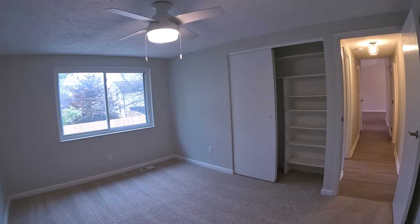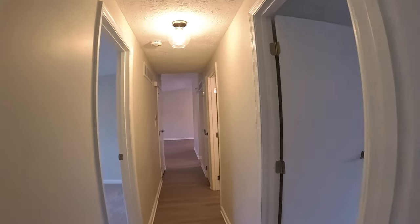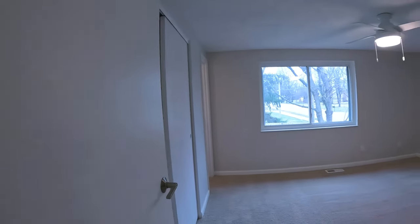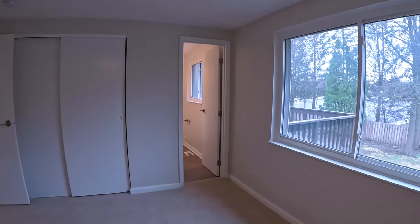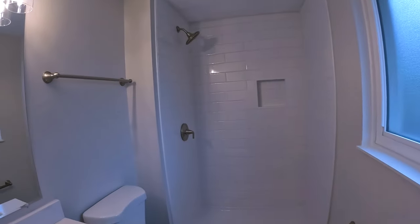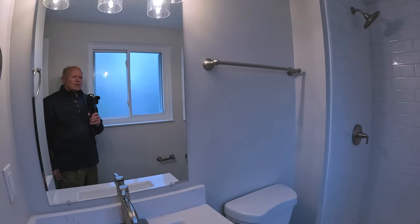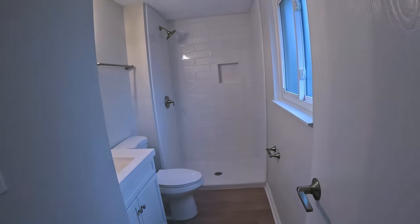Bedroom two is a little larger — pretty decent size actually. And then we're into the master, which is a pretty good-sized master for this size home, with a decent closet. It's got a stand-up shower with new tile work and a new vanity cabinet. So we've got three bedrooms and two full baths upstairs.